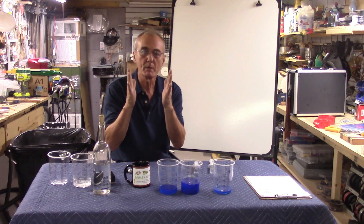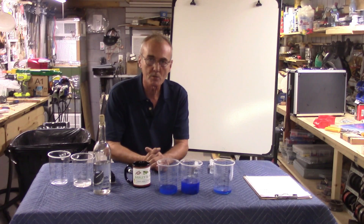Welcome back everybody, I'm George and today's video is going to be on methanol. I get so many calls about it in the comments.